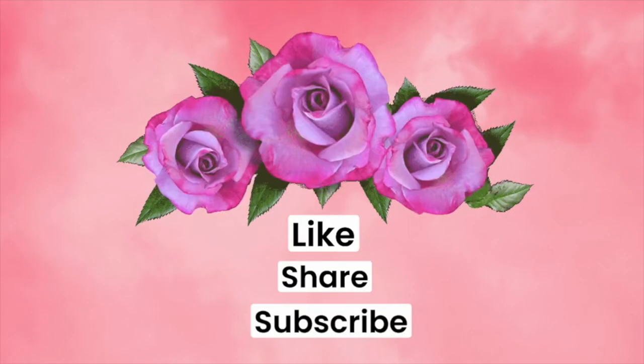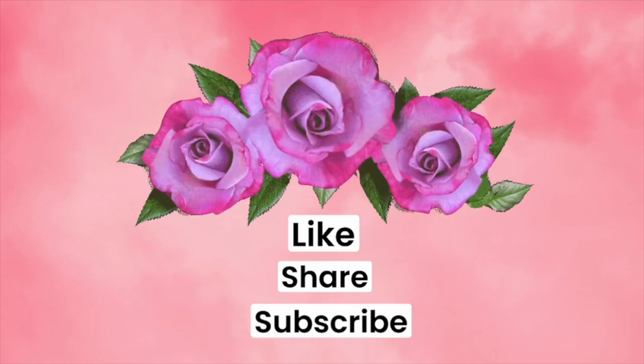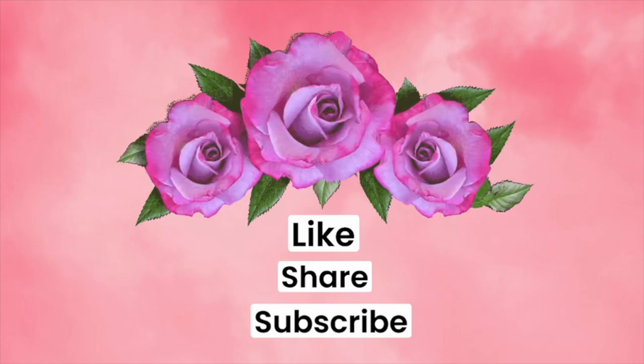Thank you so much for watching. Again, my name is Amy Rose. Let me know how you would style a leather jacket or leather shoes. Don't forget to like, share, and subscribe, and I'll see you next time.